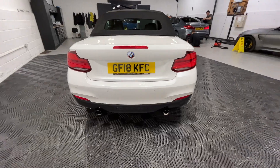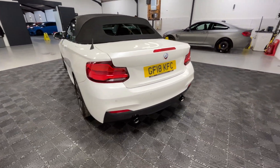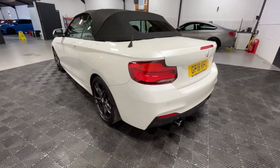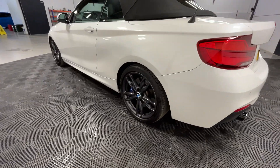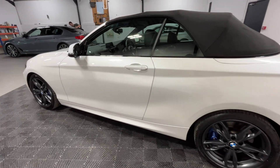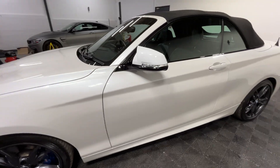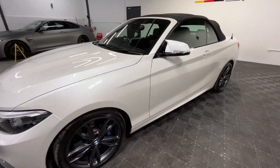With the exhaust, it's had both res deletes as well as the cold start removed. It's sitting on the 18 inch alloy wheels with an average tread depth of 5.8mm. This also has the upgrades of the anniversary badges, the M2 mirror caps as well as the M2 grills.